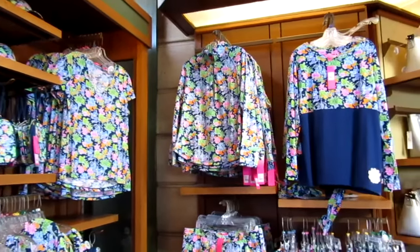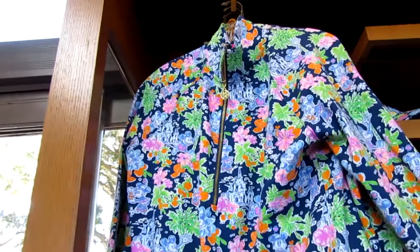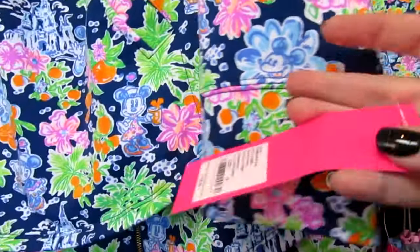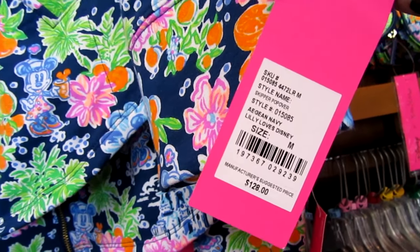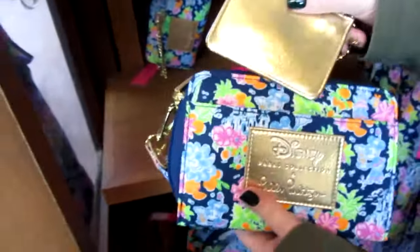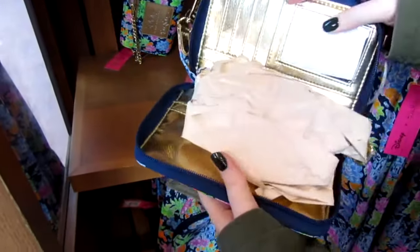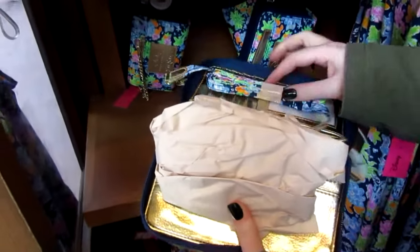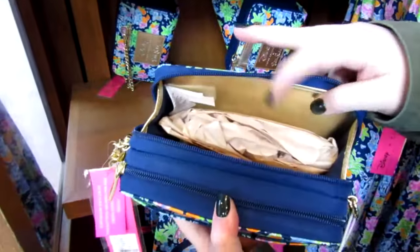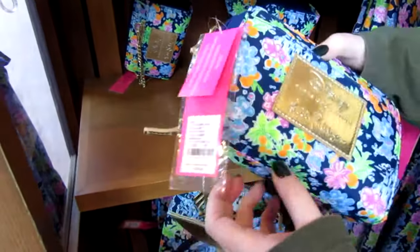We are in the Port of Entry store in Epcot, and they had, in my opinion, the largest selection of this collection. What I love about this launch compared to the last one is they mixed a lot of pieces that were successful the first go-around, and also added an additional five or six pieces that were not in the original launch. This crossbody was available last time — it's really cool. We're going to go step-by-step and show you all its features. I think it would be a great Parks bag because it's on the smaller side, and you can wear it as a crossbody or as a wristlet. It is almost like a neoprene material, so it should be water-resistant and a little bit resistant to scratches as well, which is always a perk.